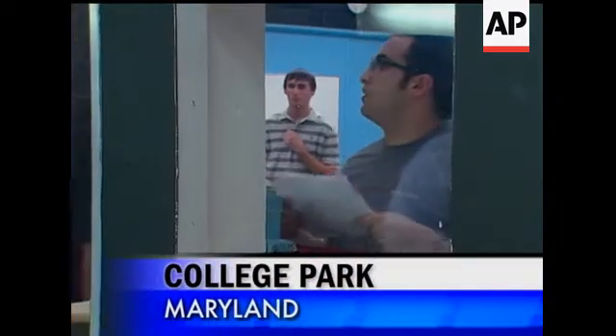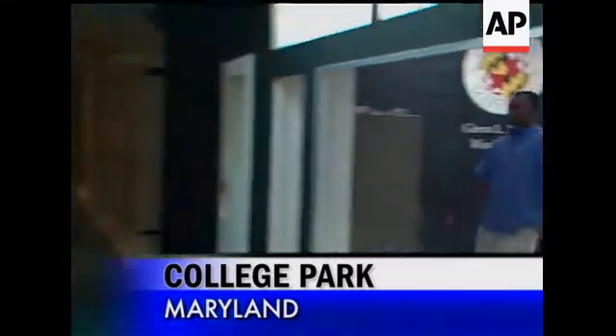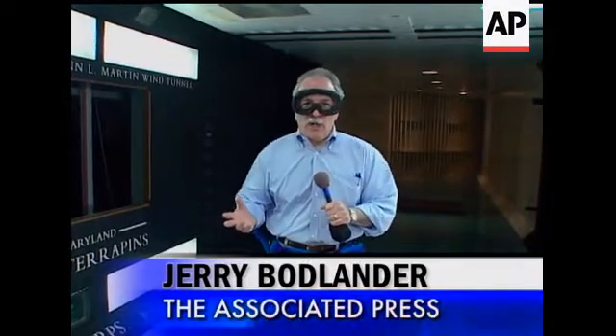We're here inside the wind tunnel at the University of Maryland, and the wind has now started to blow. We're now at about 30 miles an hour. It's not really too bad — the wind is whipping fairly well.